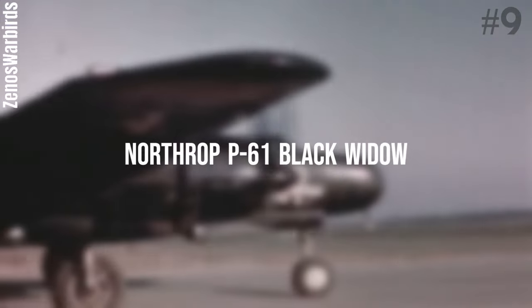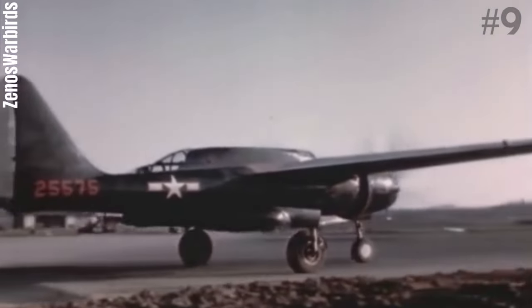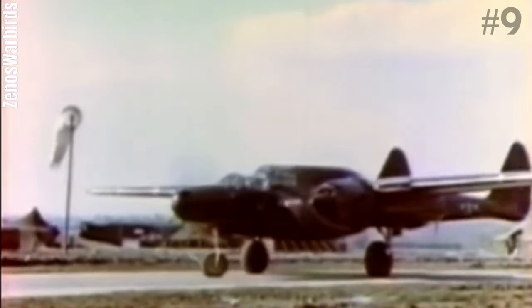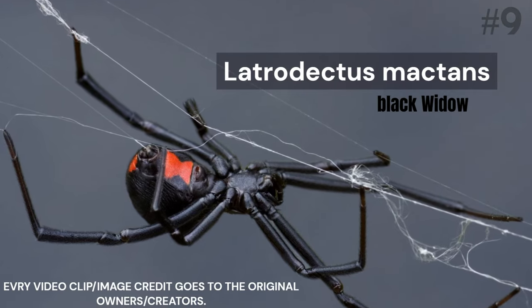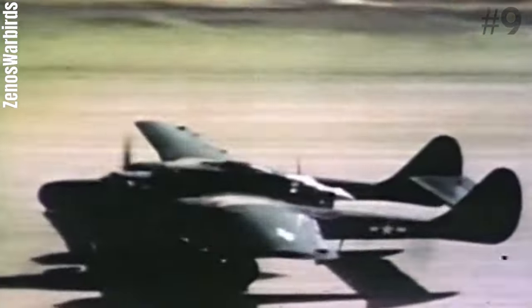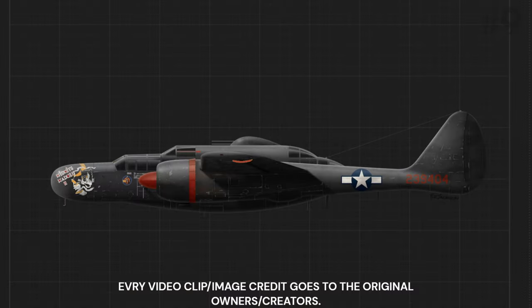Number 9: Northrop P-61 Black Widow. The Northrop P-61 Black Widow is a twin-engine United States Army Air Force fighter aircraft of World War II. It was the first operational U.S. warplane designed as a night fighter, named after the North American spider Latrodectus mactans. It was an all-metal, twin-boom design armed with four forward-firing 20mm Hispano M2 autocannon in the lower fuselage and four .50-caliber M2 Browning machine guns in a dorsal gun turret.